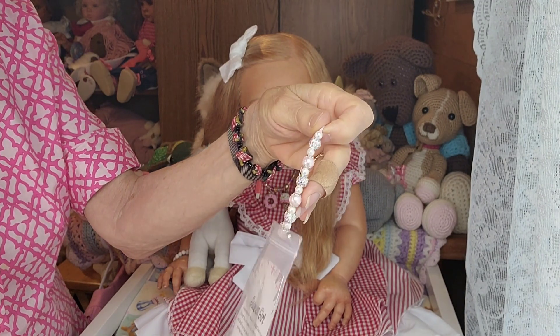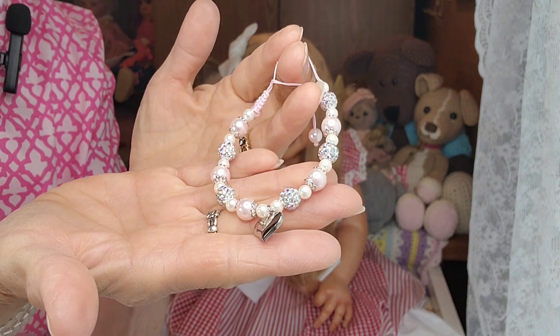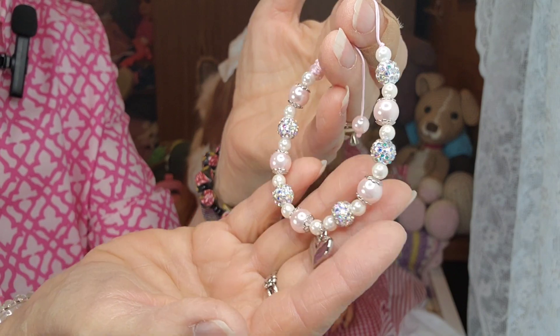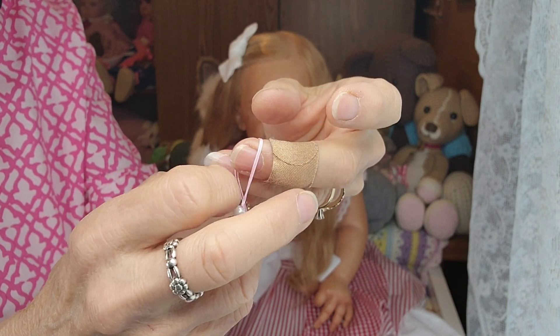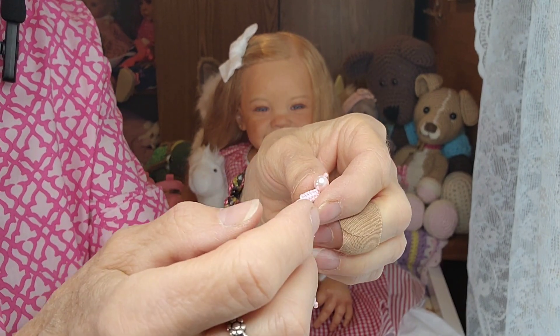I sent this bracelet to Carrie for Lainey as well, because I wanted them to have a friendship bracelet. Here it is — it's very pretty and very sparkly. You know me, I have to be fancy. But Carrie, I hope you figured out how to close it up.